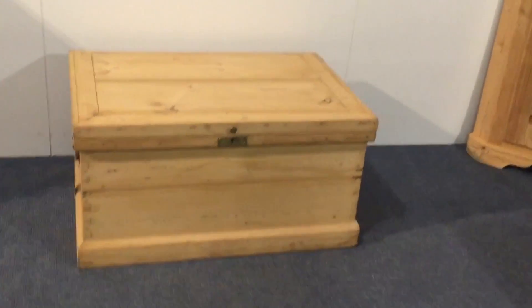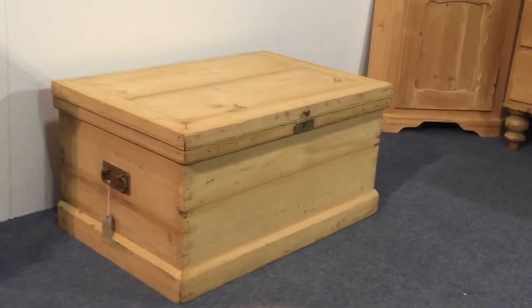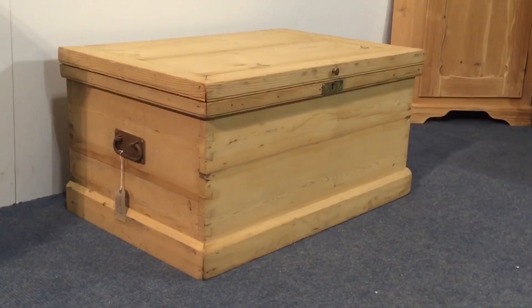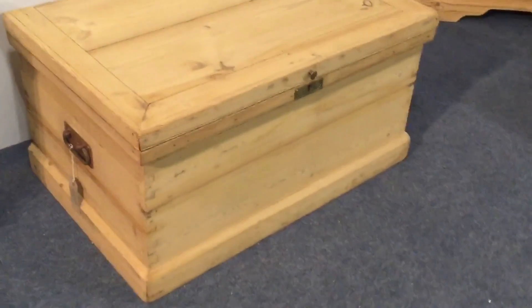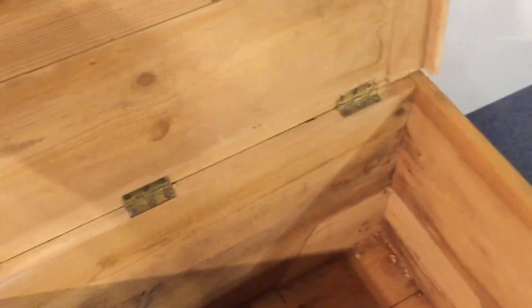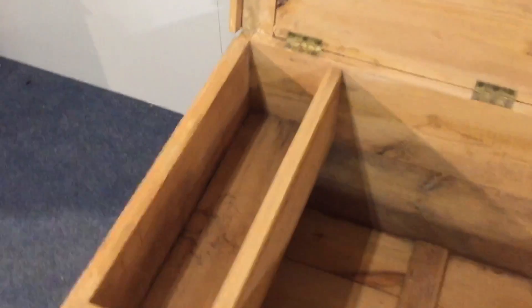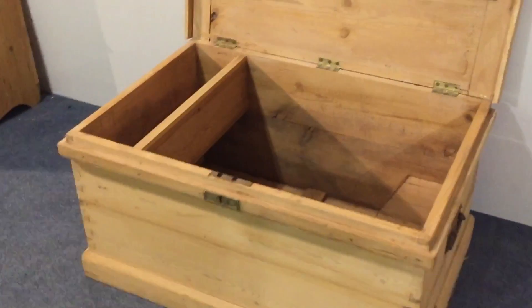Here's an old pine blanket chest dating from about 1920. It's got carrying handles on each side and it's quite deep front to back. Inside there's a large candle box — what's known as a candle box — on the left hand side as an interior compartment.